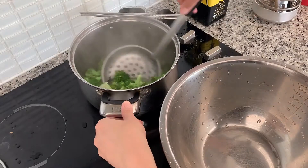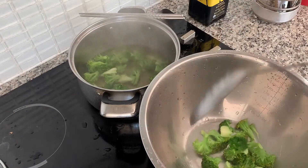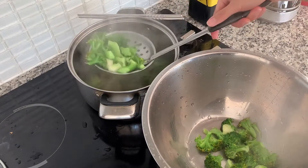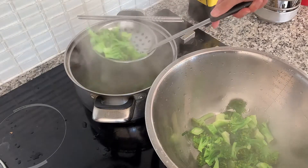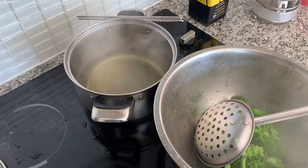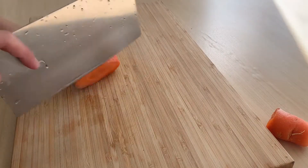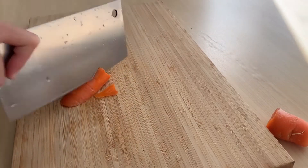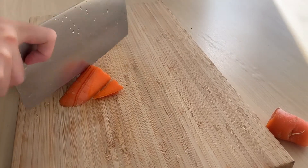Broccoli turns such a beautiful green color when it's slightly blanched — make sure you don't cook it too long or it will just become yellow and wilted. I'm not going to throw away that water; I'm going to use it to boil a hard-boiled egg. While we wait for everything to cook I'm just going to slice up some carrots.